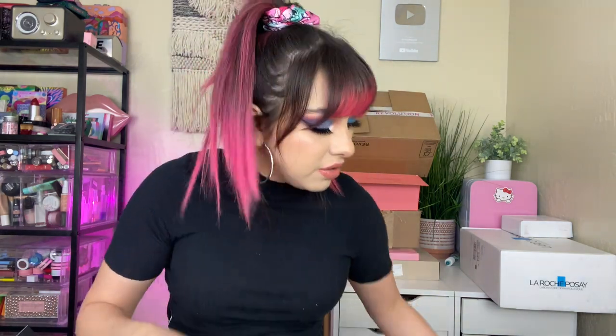Then we got a no-budge eyeshadow primer — like I said I don't really use eyeshadow primer. Another one — this is a pigmented base, and this one's in white, so I might keep this for bright colors. And then we got some eye brushes — super cute. Then there's a five shade palette. Oh cute, it's like a purple theme.